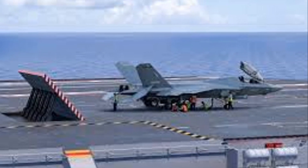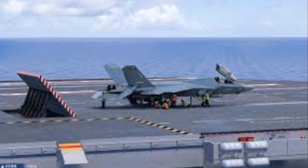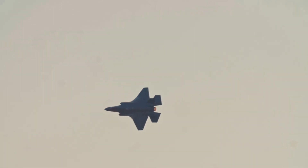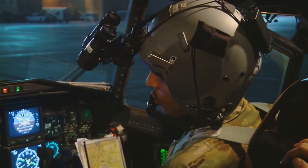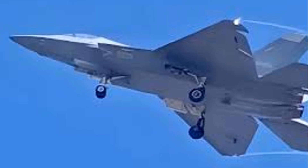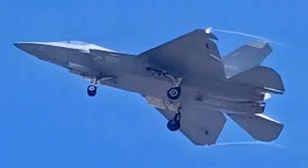Recent images of the J-35A offer fans and experts a glimpse of what lies beneath its surface. One notable feature is its electro-optical targeting system, which bears an uncanny resemblance to the EOTS found on the F-35. A wide-angle head-up display in the cockpit showcases advances in pilot interface technology. Below the fuselage, there appears to be a radar-reflective Luneburg lens that could manipulate the stealth characteristics of the jet when needed.